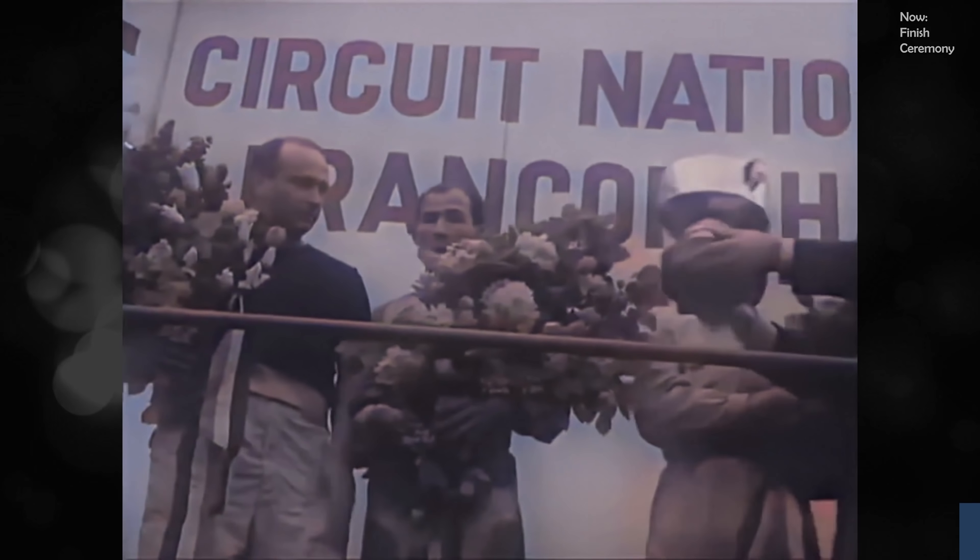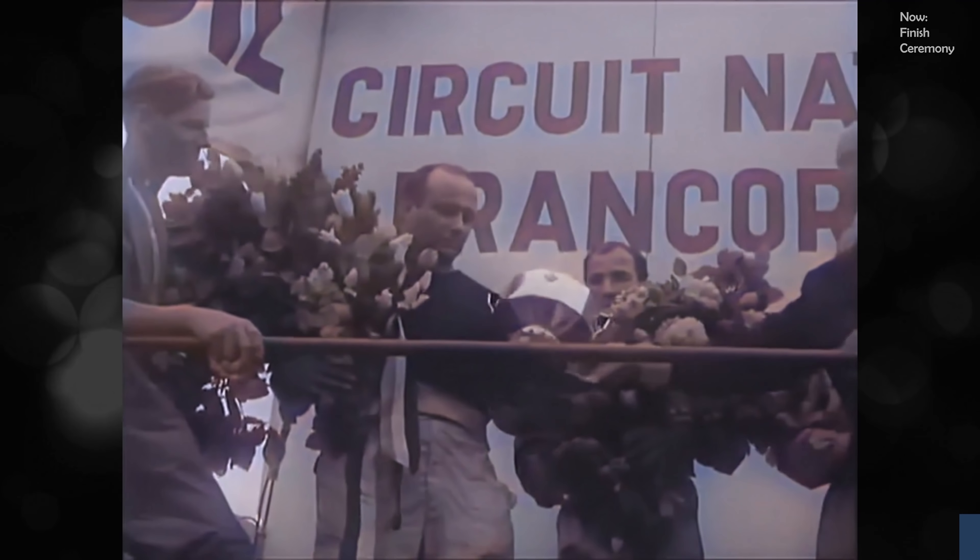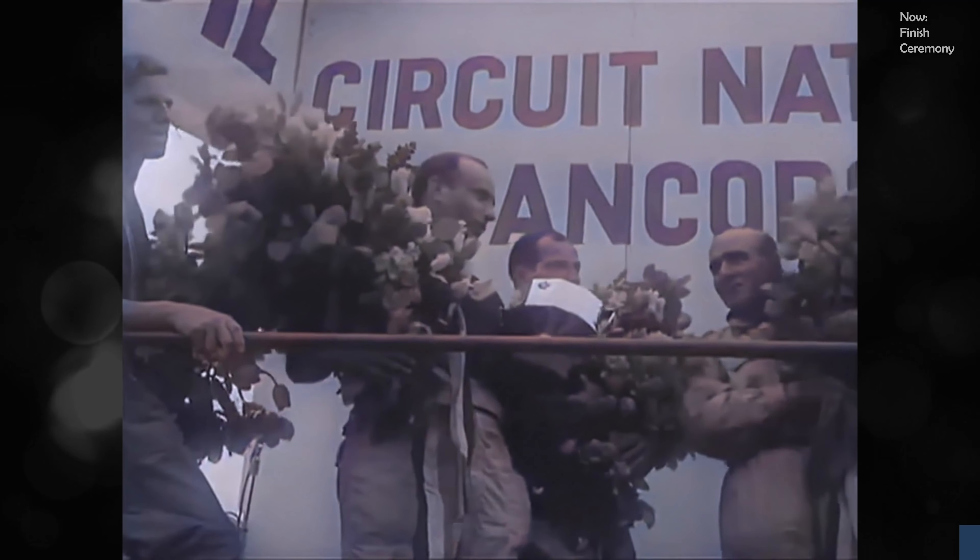Now the Challenge Cup for Fangio — the crown of an unforgettable day and of a Belgian Grand Prix high in the tradition of the great Francorchamps circuit.